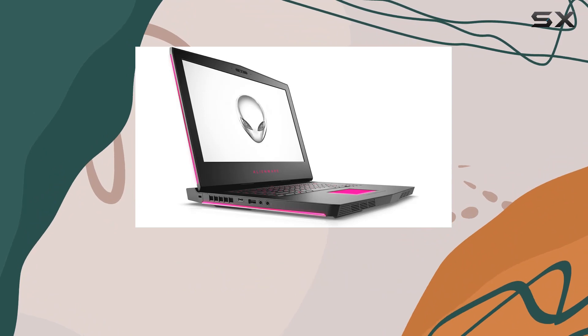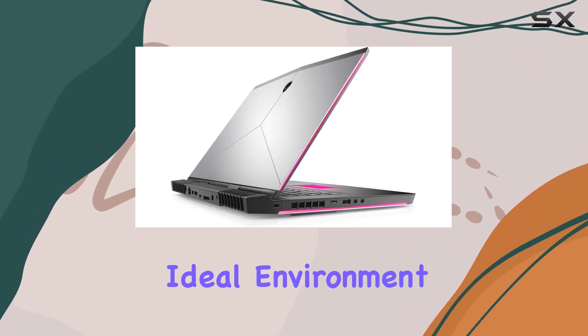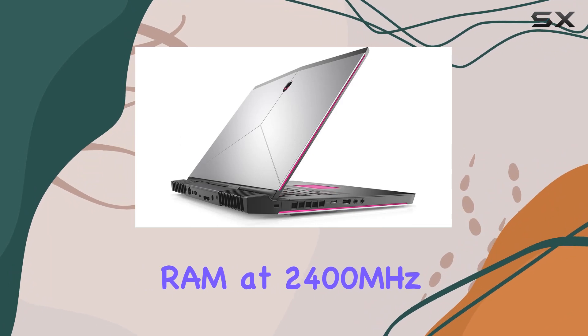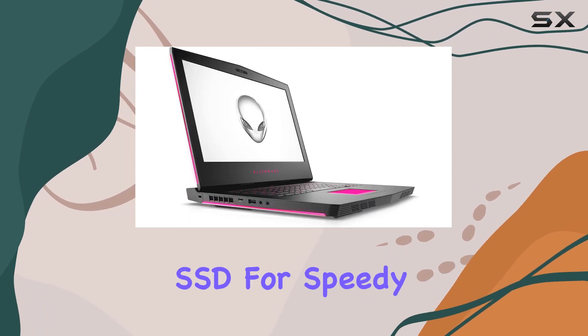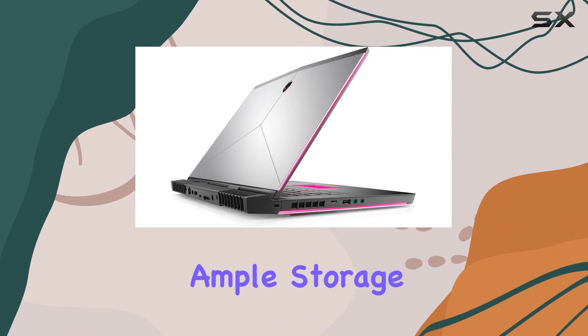The NVIDIA GTX 1060 ensures smooth graphics performance, creating an ideal environment for gaming enthusiasts. Memory won't be a bottleneck with 16GB DDR4 RAM at 2400MHz, and the storage configuration is impressive — a 512GB PCIe SSD for speedy boots and a 1TB 7200RPM SATA drive for ample storage.